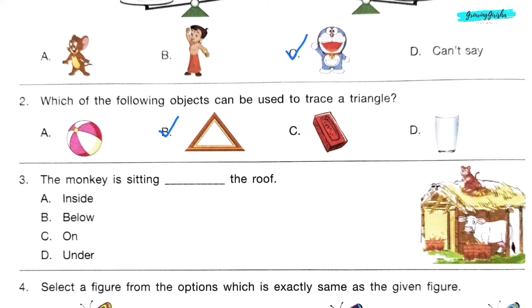Question 3. The monkey is sitting dash the roof. Option C: On.